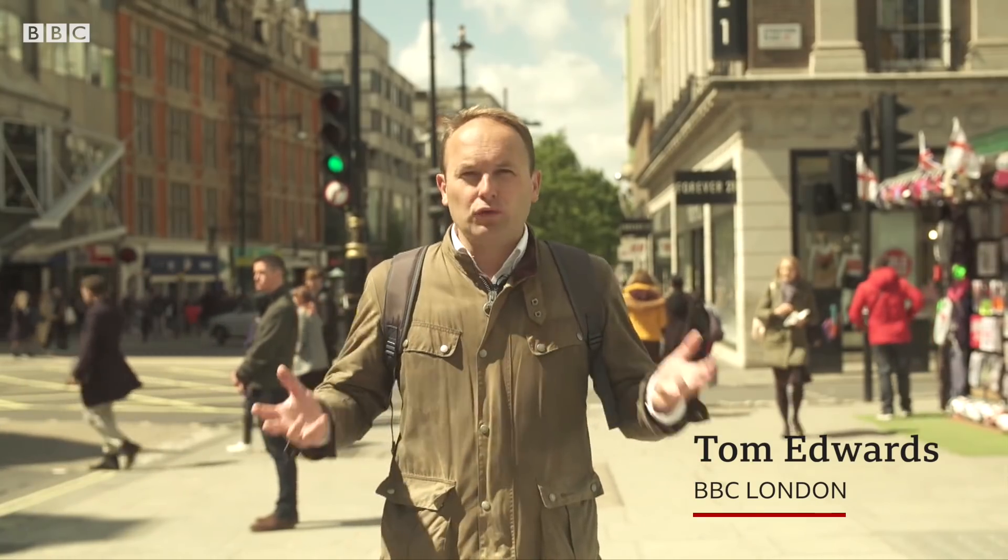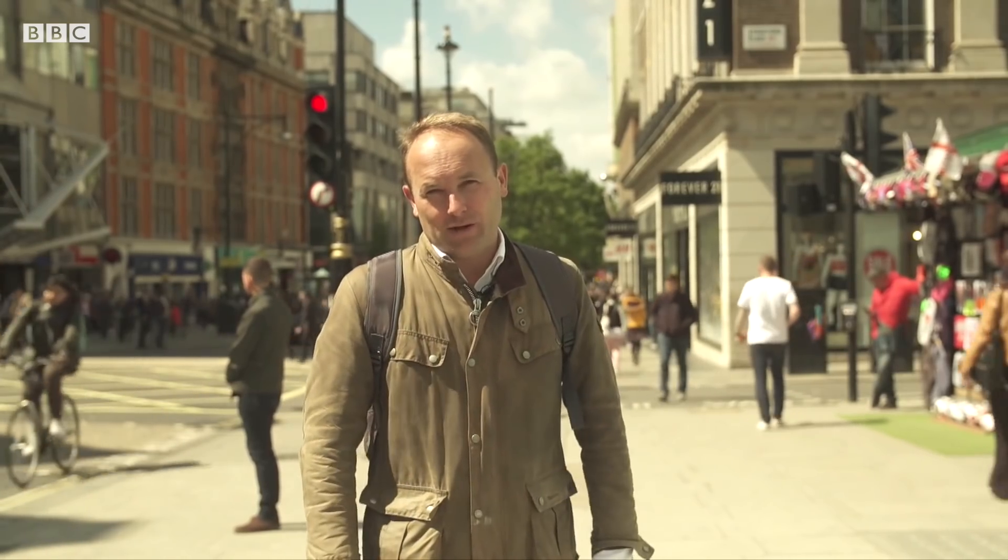I spend a lot of time out and about in the capital. This is Oxford Street, which is one of the most polluted streets in the world when it comes to nitrogen dioxide. I also use the tube trains and buses a lot, so I'll be really interested to find out what I'm actually breathing in.